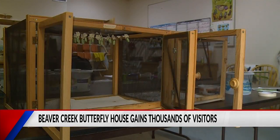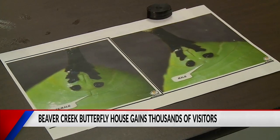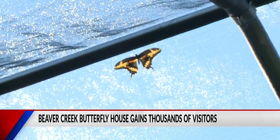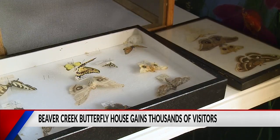There aren't many places you can get an up-close look at local butterflies in Wisconsin. That's why staff with the Beaver Creek Reserve say they think their butterfly house is growing in popularity. Typically their butterfly house gets around 5,000 visitors a year, but this year was different with 2,000 visitors in the first two weeks.